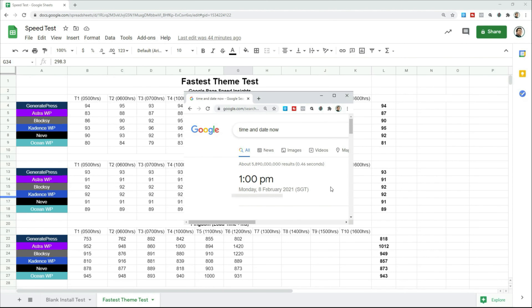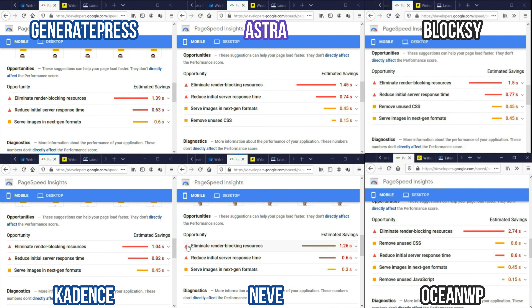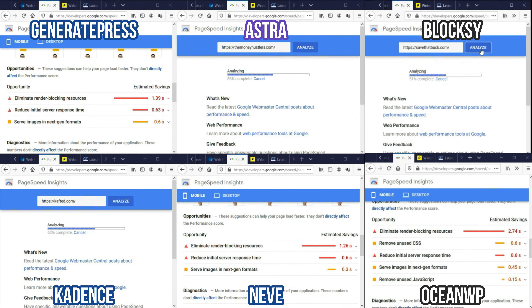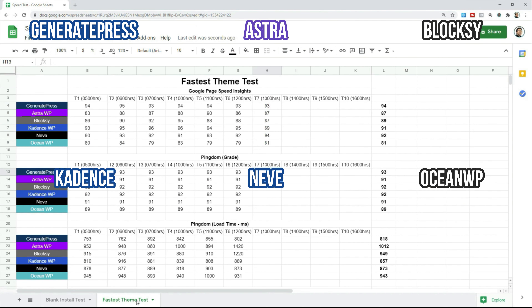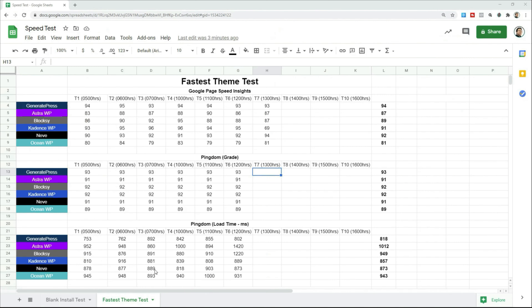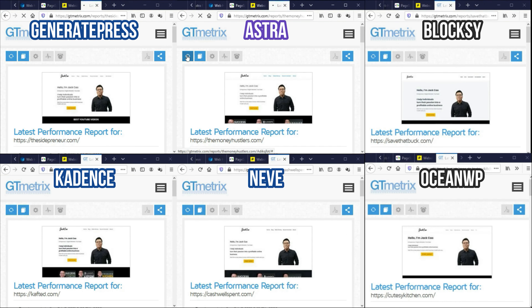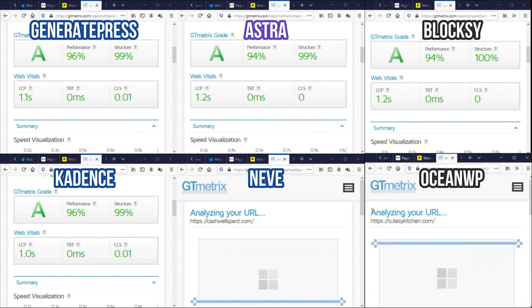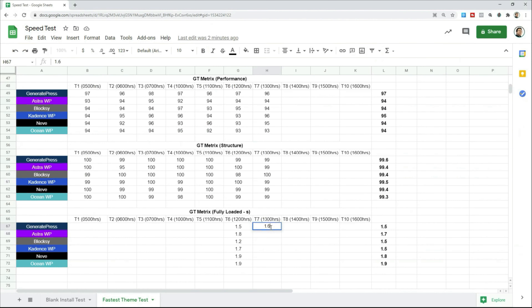It's 1 p.m. Singapore time. We had to retest to achieve server response times of around 0.6 seconds for a fair comparison. Once all results were equalized, we recorded them and moved on to GTmetrix. That concludes test number 7. Our next test is at 2 p.m.